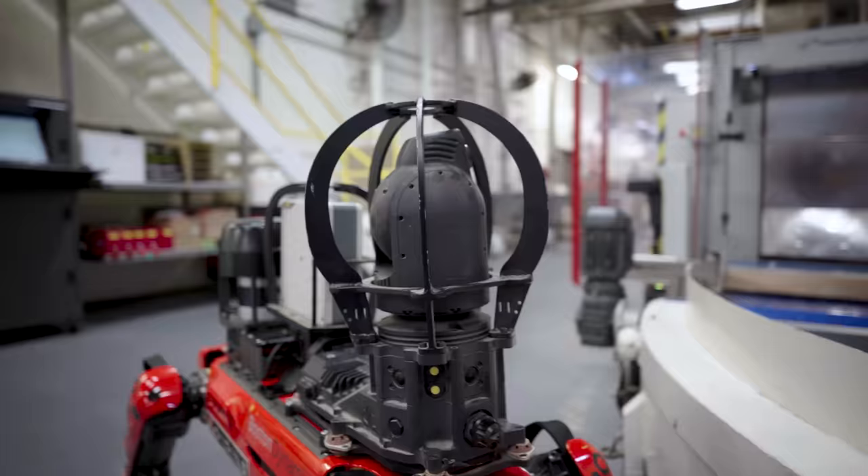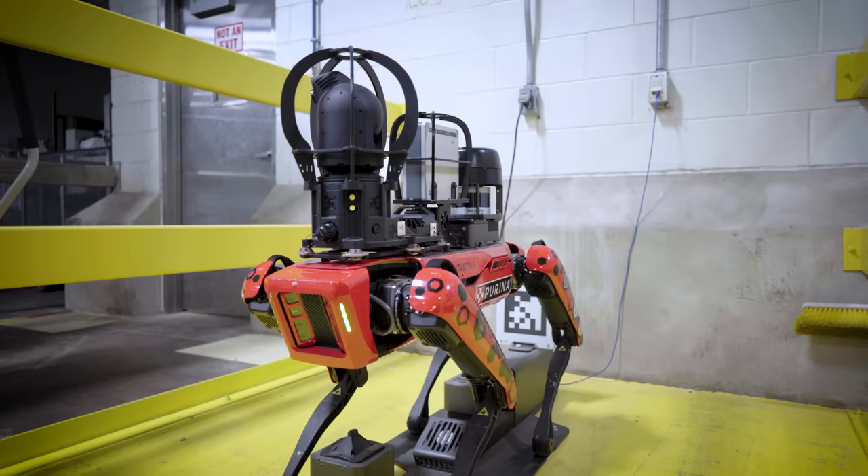Our vision for SPOT is to be an autonomous element out on our factory floor that integrates well with humans but starts to eliminate a lot of the manual intensive and ergonomically challenging activities that we've done for the past 30 to 40 years in our environment.